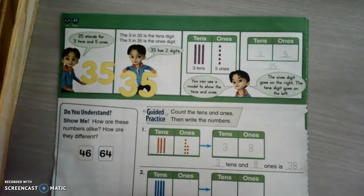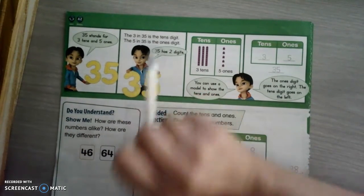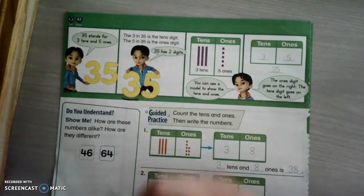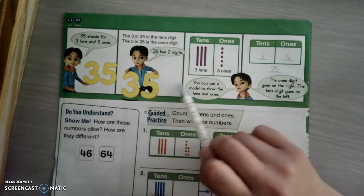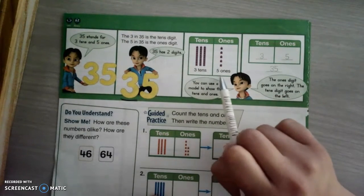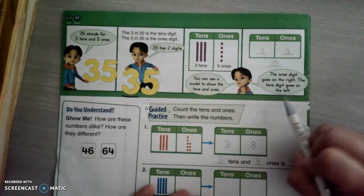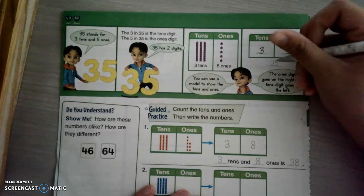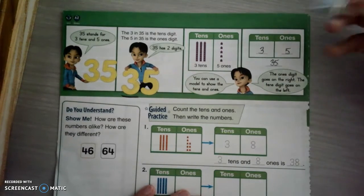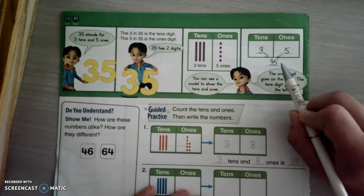Okay, 35 stands for three tens and five ones. The three in 35 is the tens digit, and the five in 35 is the ones digit. Because over here you put the three tens in the tens spot and the five leftovers in the ones spot. You can use a model to show the tens and ones — we've got three tens and five ones, which makes 35. Do you see how I took the three from that side and the five from that side and put them in their spots? The front spot is the tens and the last spot is the ones.